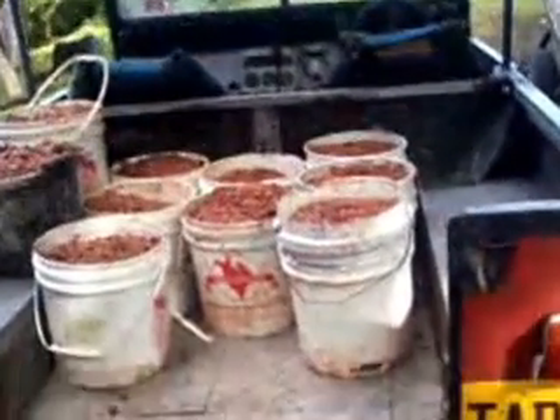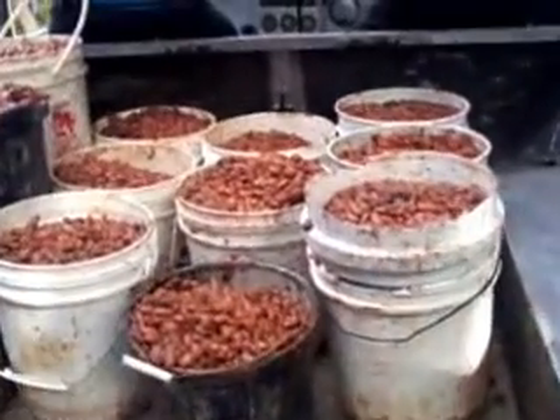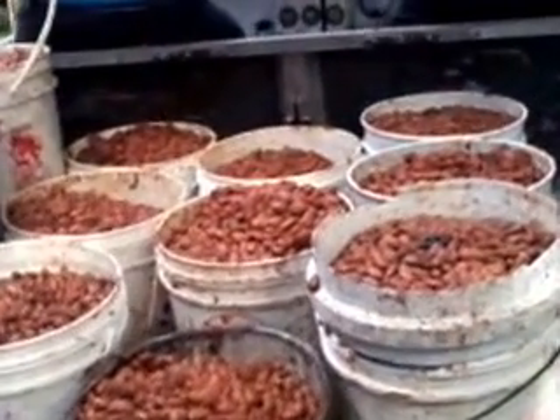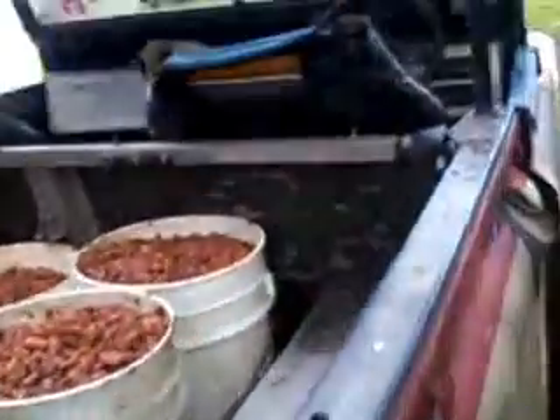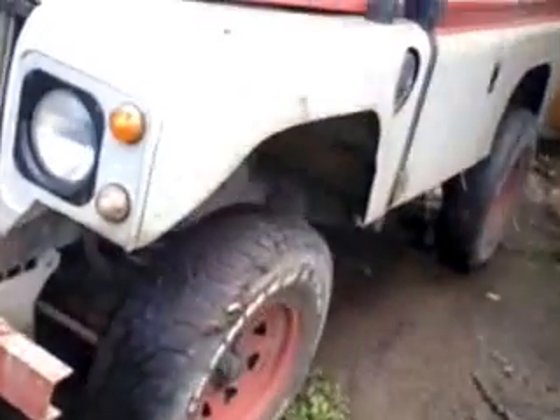This is wet coco being loaded to go on the trees for drying. We load it onto the trees — pack it in buckets and then load it onto the trees for drying.